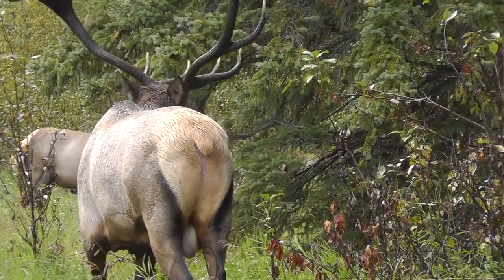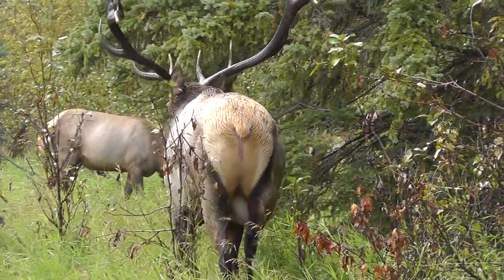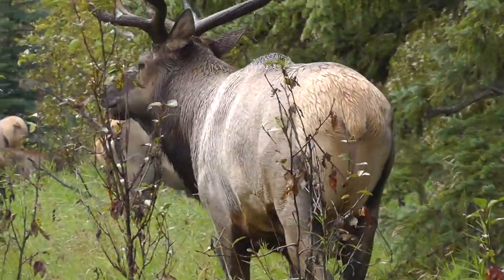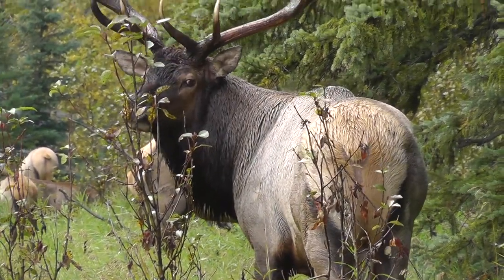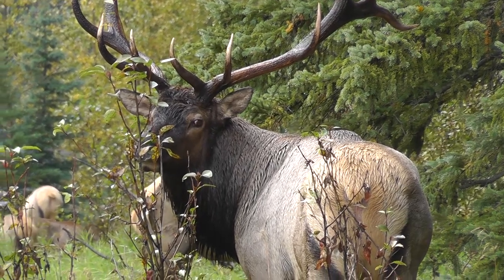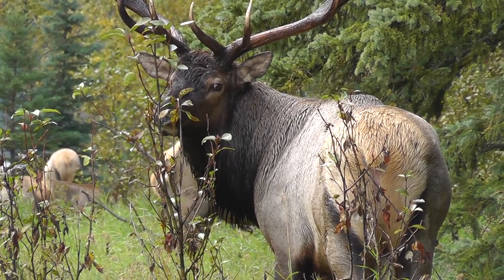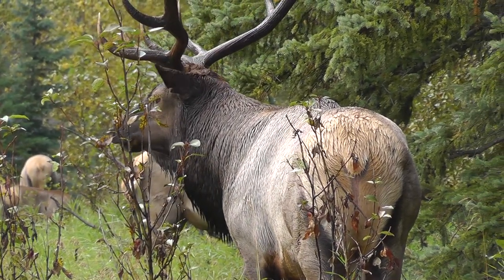Some Native American and Asian cultures look upon the elk as a very spiritual or mystic being and often use their antlers in medicine. Elk are vegetarian animals eating grasses and other plants, and bark and leaves. Male elk have a loud vocalization consisting of screams known as bugling, which can be heard for miles.